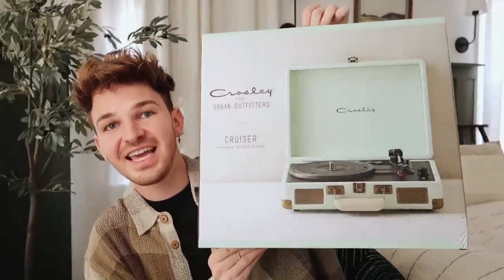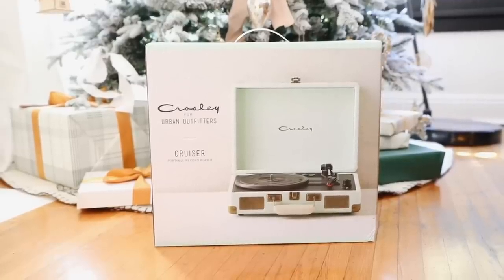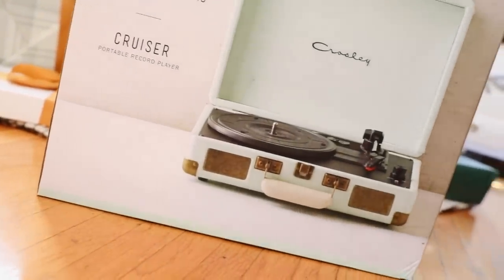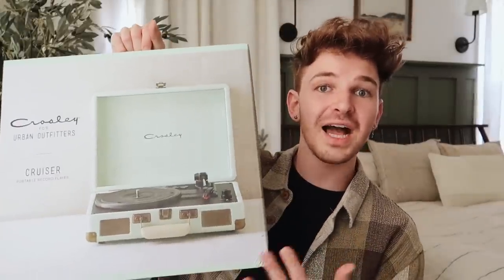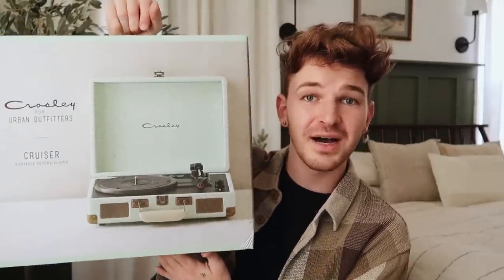Any music lover definitely needs a record player, and how cute is this one? It is a mint green record player — I absolutely love the Crosley ones. This one was from Urban Outfitters and they have so many different colorways: tons of pastels, and even ones that look like wood or concrete. Listening to music on a record player is just such a different experience than on your phone or laptop. And these are actually very affordable — they look like they cost a couple hundred dollars but you can get them for like 50 bucks.